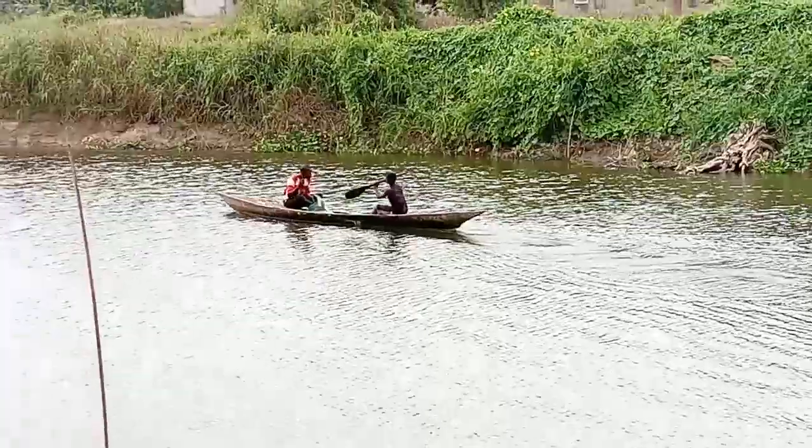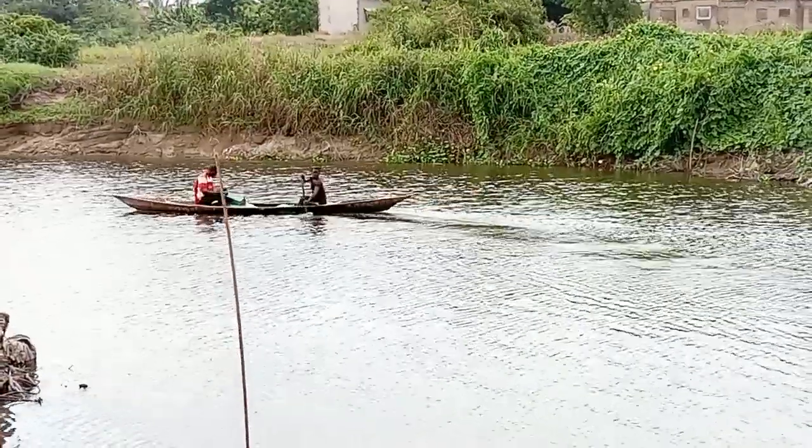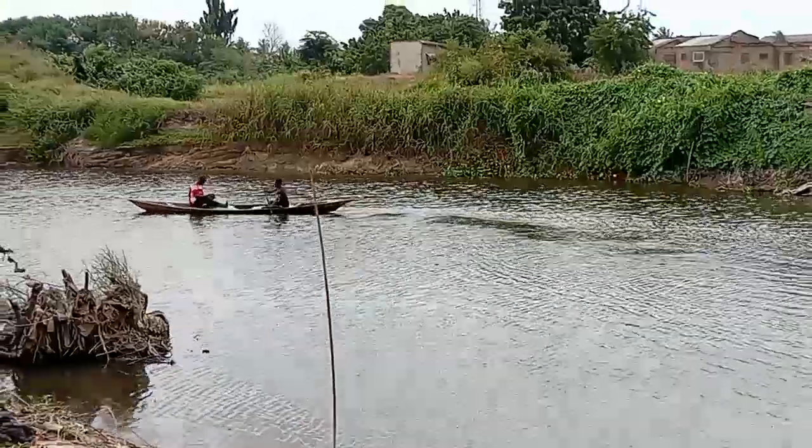If you want to visit Ghana, don't forget to access the Ouija river and visit the river. It's a very beautiful river. You will love it.